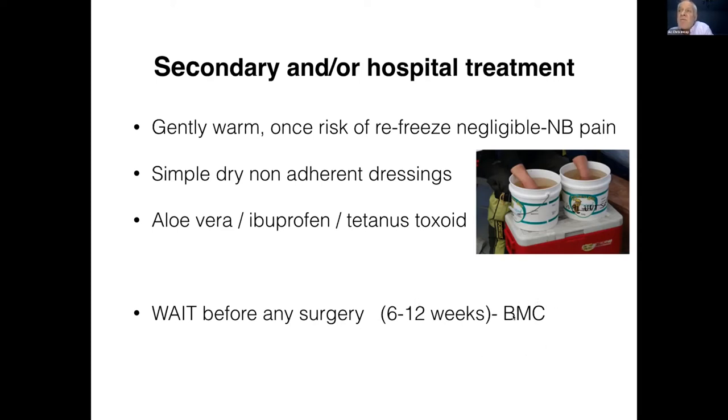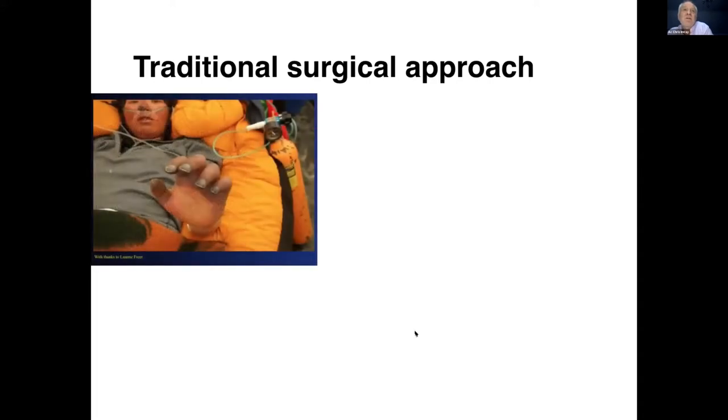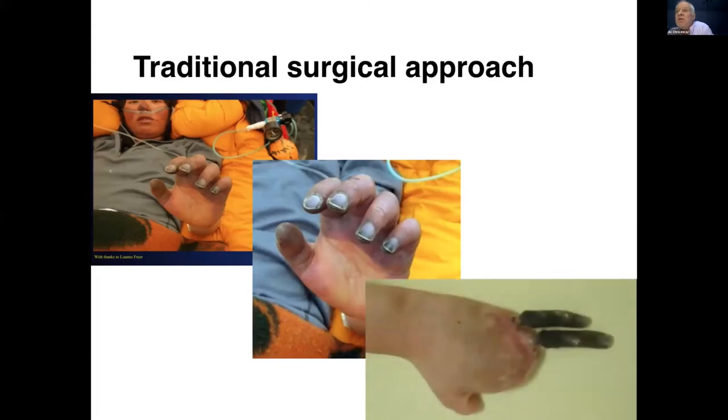I'm going to talk briefly about the British Mountaineering Council frostbite service, which we've now been running for 15 or so years. The traditional surgical approach — this is Tishi descending from Choyoyu, with someone very kindly offering him a cigarette to smoke. This is not a good idea. This is a South Korean climber who got into trouble at about 7,500 metres. If you look at her left hand, you can see demarcation occurring there. That doesn't look too bad, but looking at the same hand two months later, you can see there was a catastrophic injury that would completely transform her life.